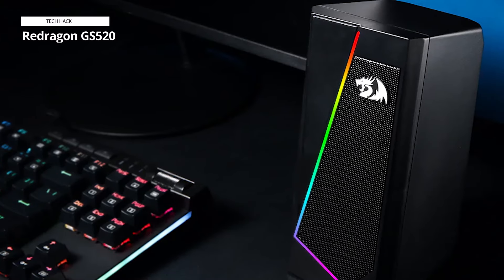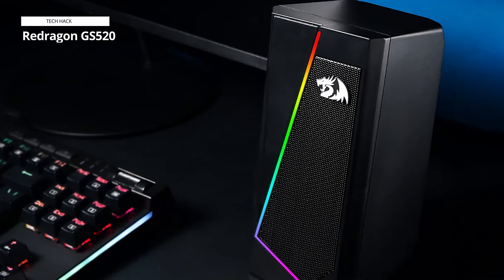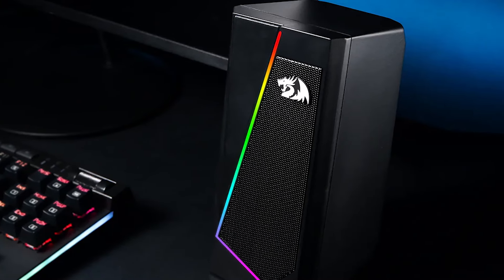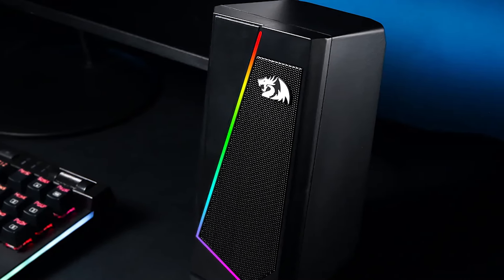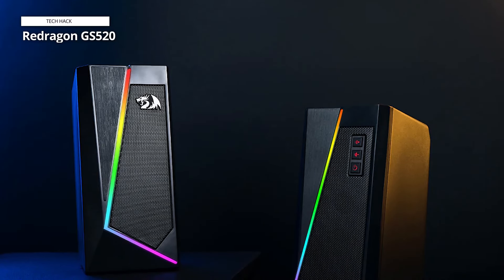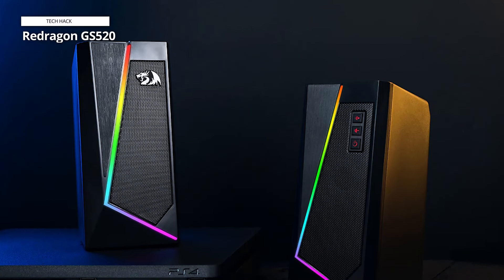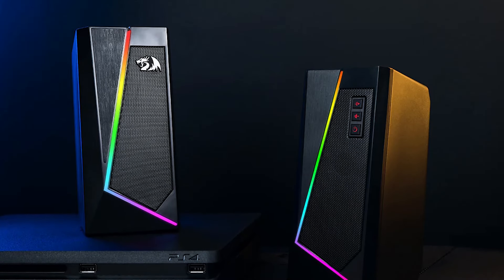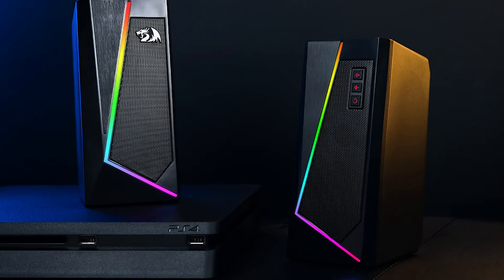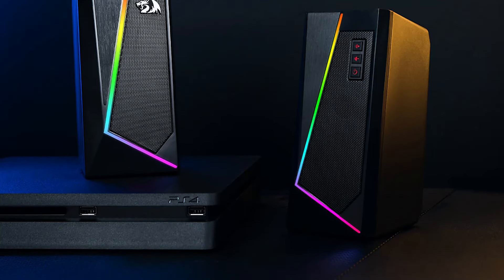Both speakers in the Redragon set are easily adaptable to most PC gaming rigs. Buyers can place them on top of the tower, underneath the monitors, or even right in front of a keyboard without issue. The connectivity of the Redragon GS520 RGB desktop speakers is versatile — users can connect to a phone via Bluetooth audio, or connect to anything with a USB port or audio port using flexible wired systems included with the device.